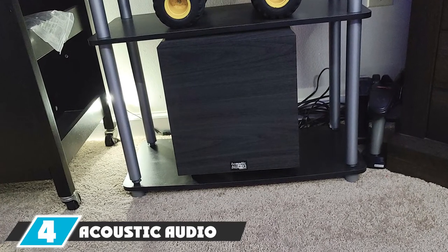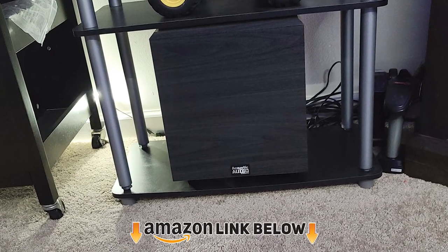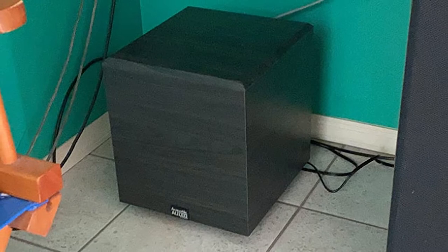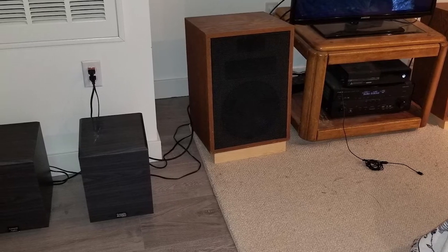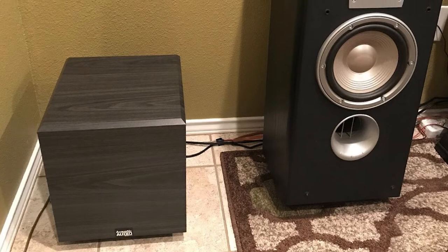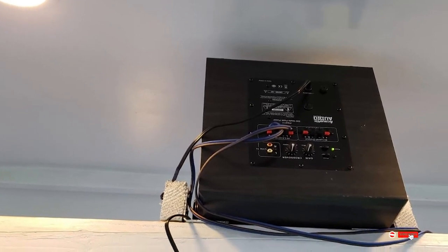Next at number four we have the Acoustic Audio PSW10 10-inch powered subwoofer. Acoustic Audio gear is also high quality — all their audio products including subwoofers are durable, beautiful in design, and affordably priced. The PSW10 is a 400-watt powered subwoofer for home theater. The auto on/off feature saves power by turning it off when there are no audio signals. The feet absorb vibrations and it is built with MDF. The sensitivity range is 25 to 250 Hz, and you can connect it using standard RCA inputs — a six-foot RCA cable and a wide adapter are included in the box.